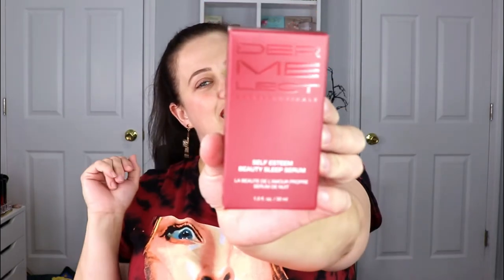Moving on, we're doing the Ipsy Glam Bag Plus that Ipsy sent me. The first item is from Dermalect — this is the Self-Esteem Beauty Sleep Serum. It's an overnight treatment that effectively revitalizes dull-looking skin, focuses on fine lines, wrinkling, and large pores — check, check, check. Great for age spots, uneven skin tone, and multitasking facial and décolleté applications. It's targeting all the things I look for in skincare.